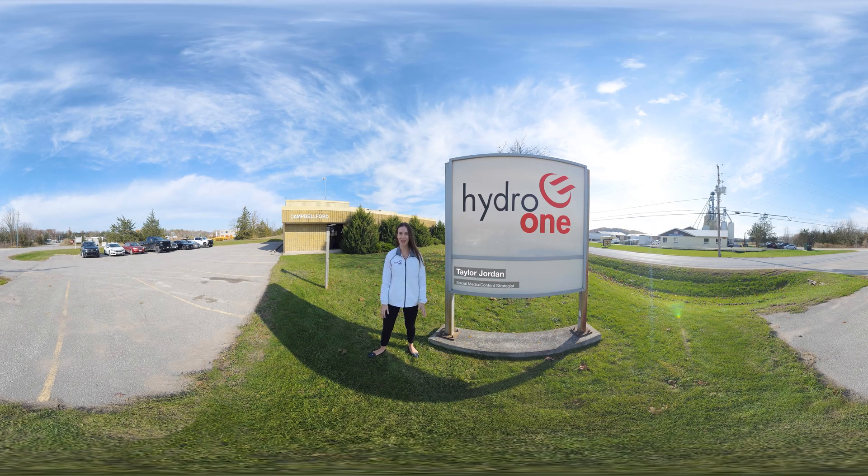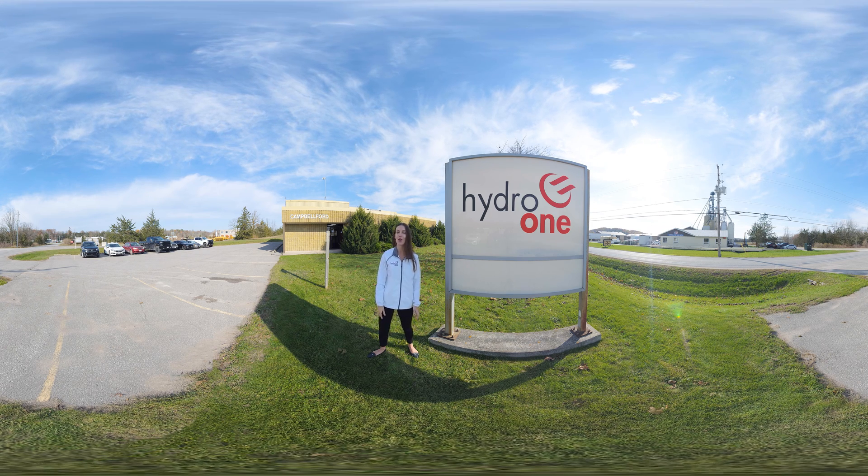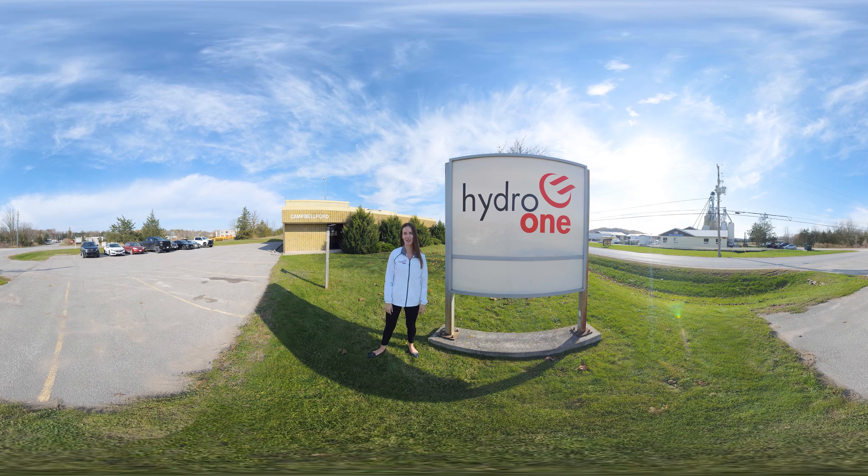Hello and welcome. My name is Taylor. I work in marketing and communications at Hydro One, and today we're going to take you through a day in the life of an area distribution engineering technician at Hydro One, or as we like to call them, ADETS. So let's go take a look and meet one of our team members.